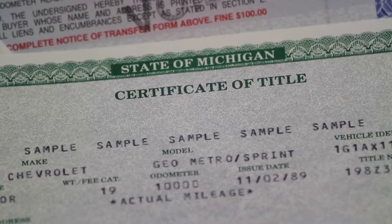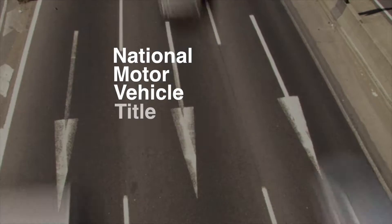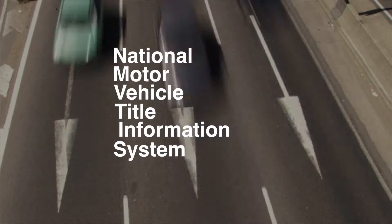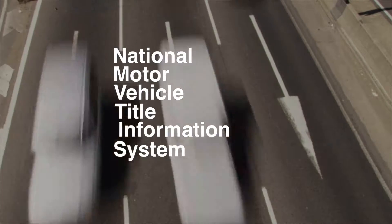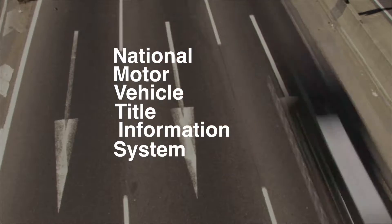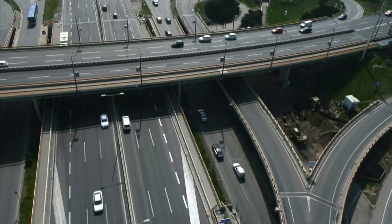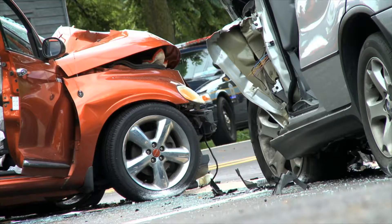Just like the deed for a house, or a patent for a new invention, a vehicle's title provides proof of ownership. The National Motor Vehicle Title Information System, or NMVTIS, is designed to gather certain information from your car's title and track all of the events that the vehicle experiences, creating a vehicle's life history — where it came from, where it's been, and any bumps or bruises it may have encountered along the way.